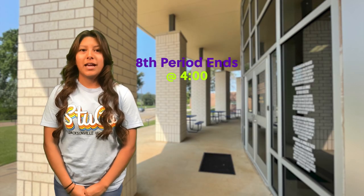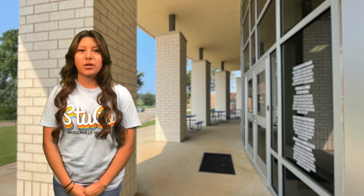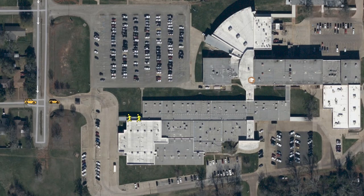Now let's go over our afternoon pickup procedures. Eighth period ends at 4 o'clock, and if you are a bus rider, you will get on the bus at the same place where you are dropped off in the morning. If you are a walker, when the bell rings at 4 o'clock, you are free to simply walk back home. If you are a car driver, you will exit through either of these two exits. If you are a car rider, you can only be picked up here, outside these doors. Whoever is picking you up will need to line up in either of these two lines near the curb. When you see your car, wherever it is, you are free to walk over to it and leave. You do not need to wait for the cars in front of you to move.